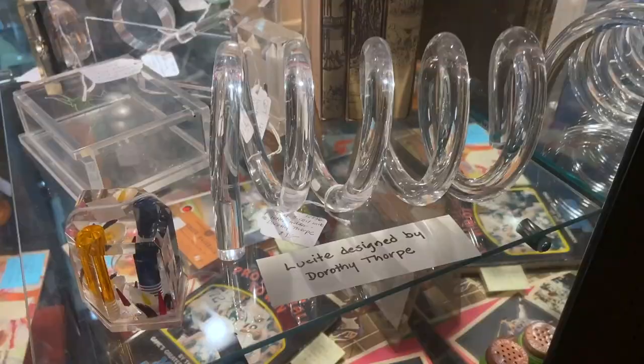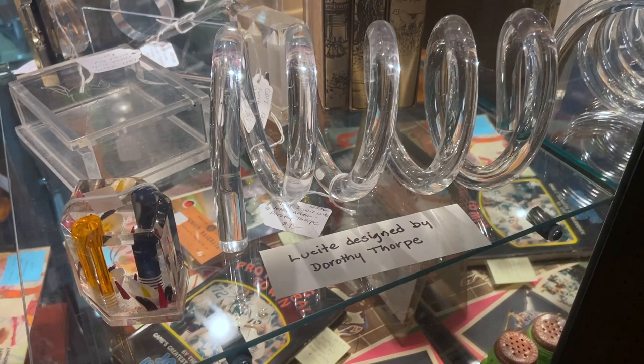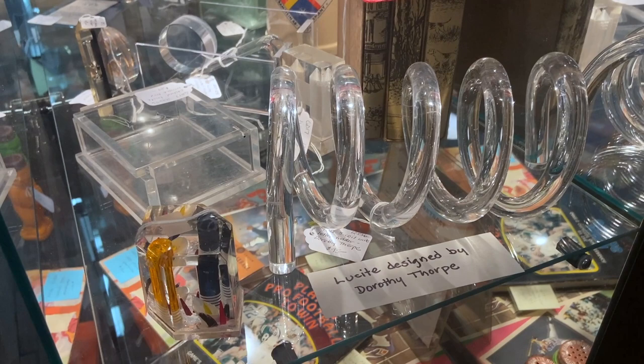I love Dorothy Thornton — I didn't realize she did a coil as a Lucite builder. That's really awesome. I love her designs, but I didn't really think of her as someone who worked in Lucite, so I guess I have more to learn. $95.